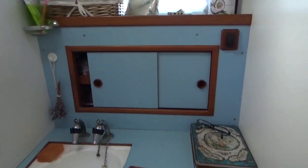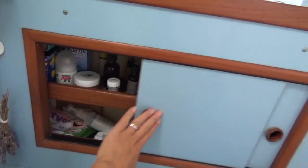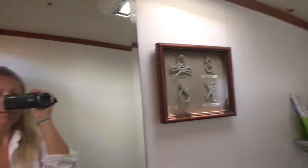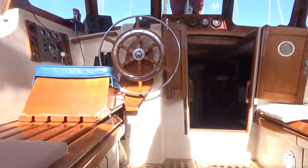Behind me here we've got the aft heads. It's nice to have two heads on the boat. Again, loads of storage in here and a pretty nice size. Then back up to the cockpit.